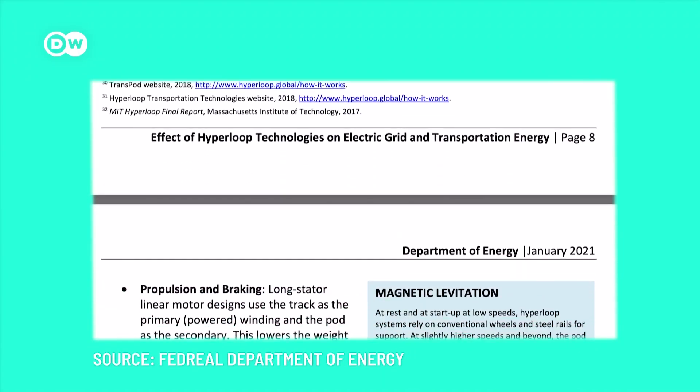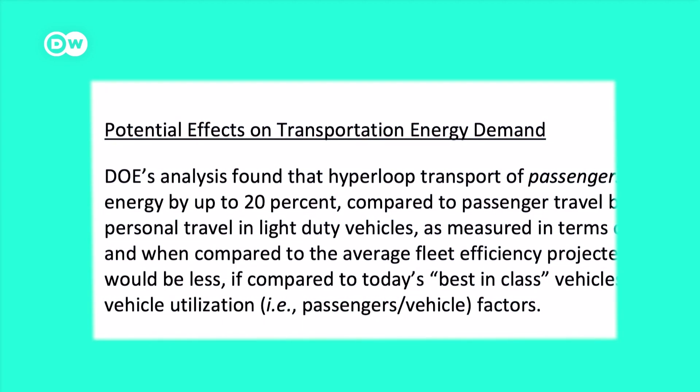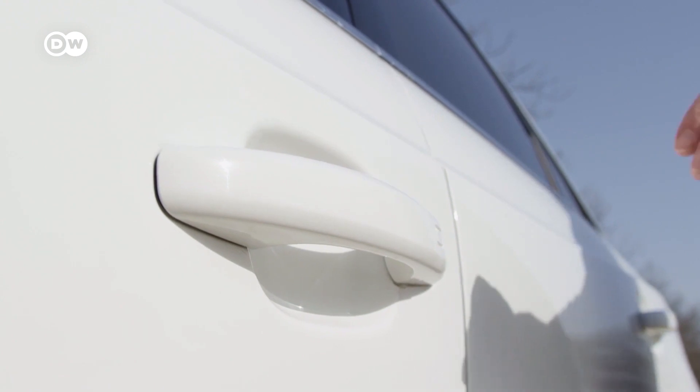An analysis by the Federal Department of Energy in the United States found that transporting passengers via Hyperloop could result in 20% energy savings compared to other modes, such as air or personal vehicles. Some experts claim Hyperloop would save even more.